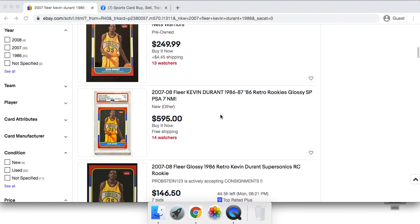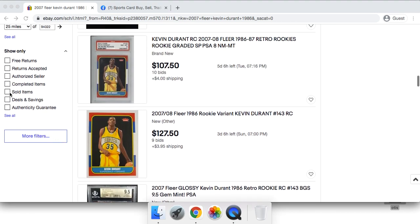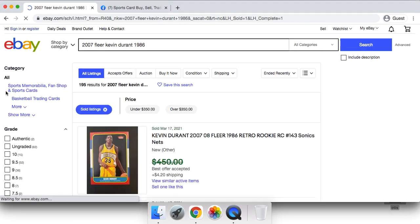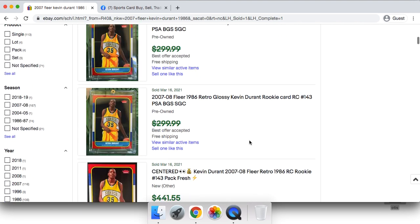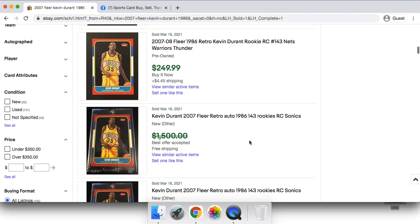Today I'm bringing you guys a brand new sports cards video. I'll be breaking down the best places to sell your cards off eBay, so you can save on a lot of those fees and get your cards sold quite fast.